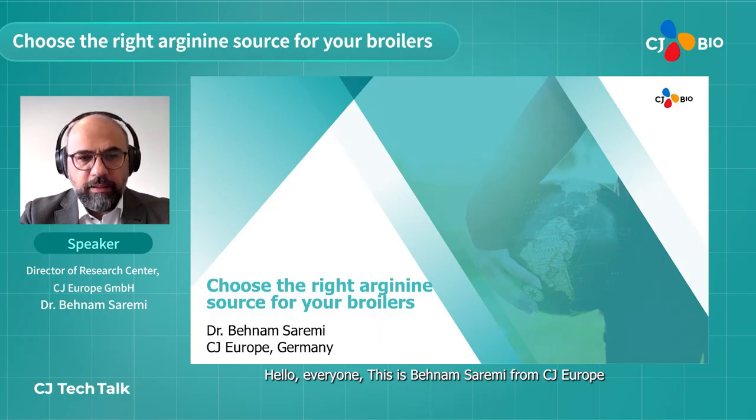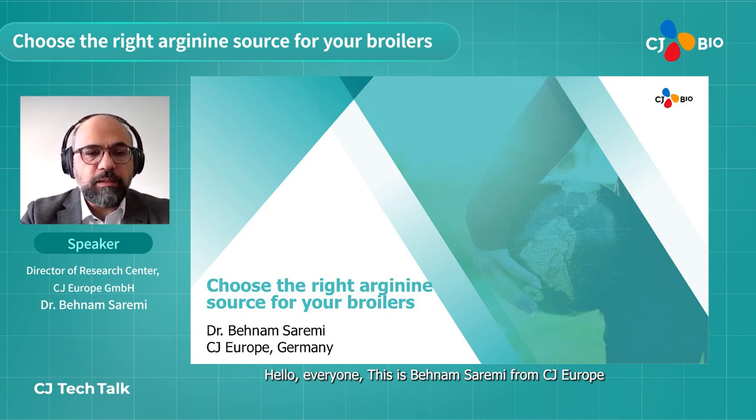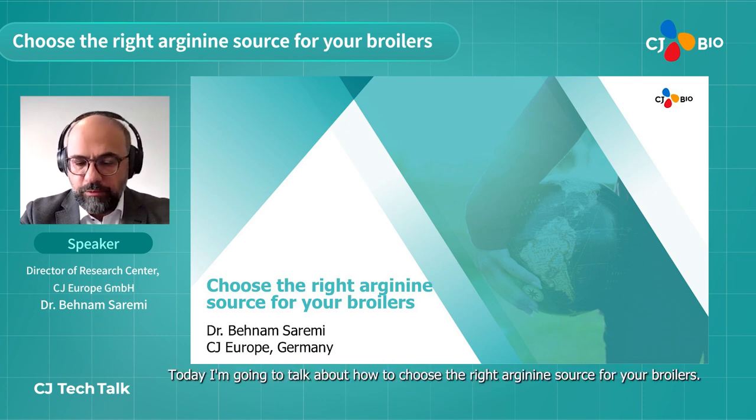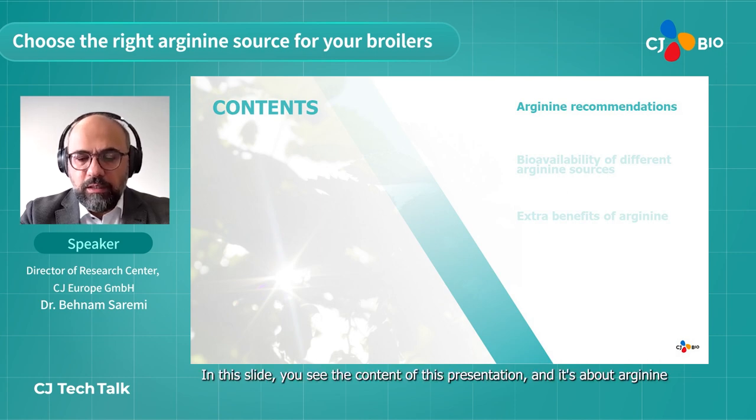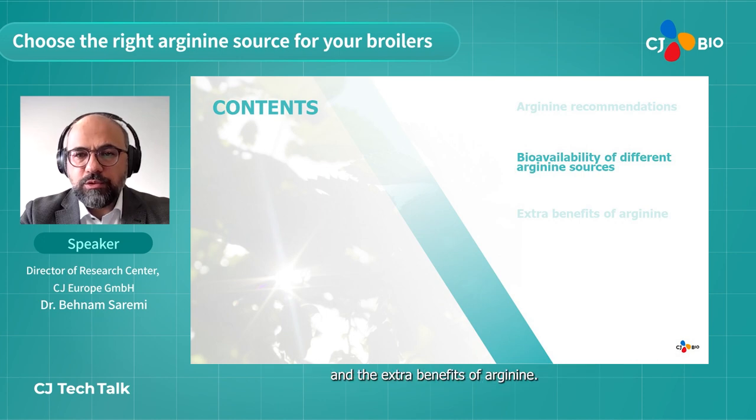Hello everyone, this is Benam Saremi from CJ Europe. Today I'm going to talk about how to choose the right arginine source for your broilers. This presentation covers arginine recommendations, the bioavailability of different arginine sources, and the extra benefits of arginine.